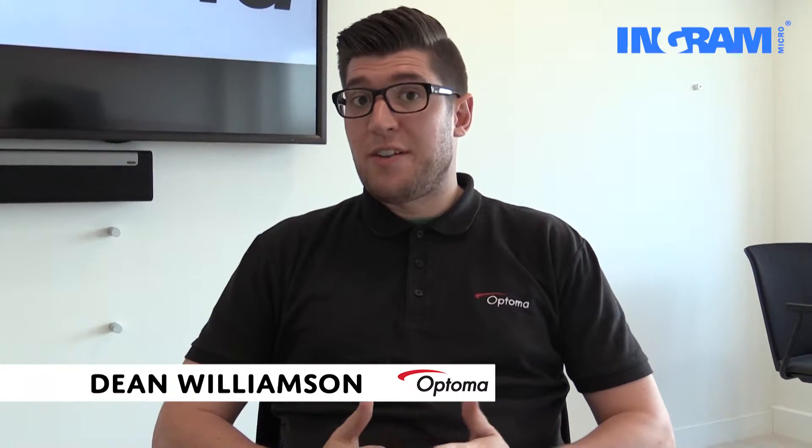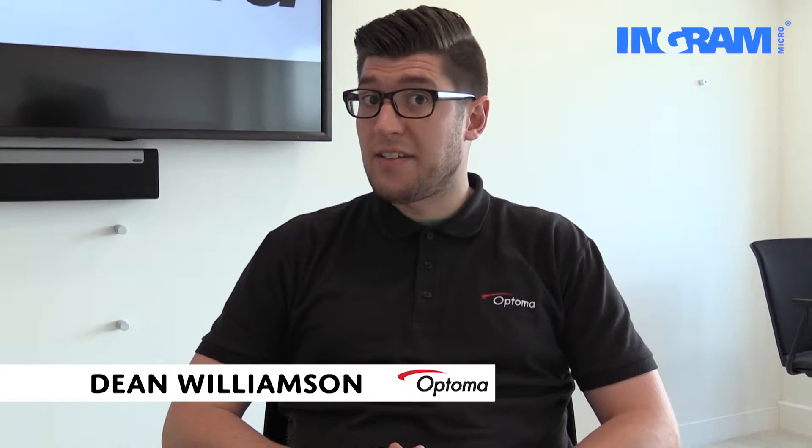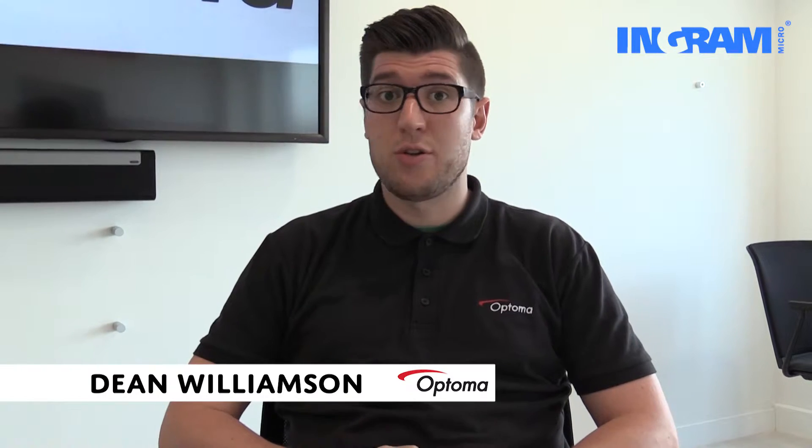Why Optoma? Optoma is one of the largest manufacturers of projection-only equipment. We are market leaders in 1080p technology, which is hugely popular and a must-have for corporates and education at the moment. We're also number two in the projection market, leading the market share for projection in the 1080p sector.